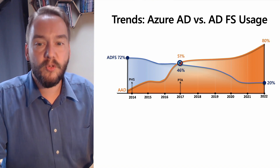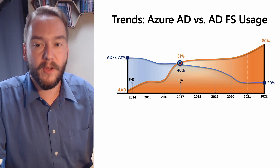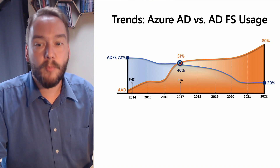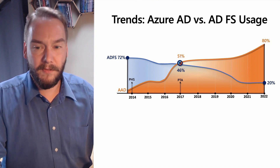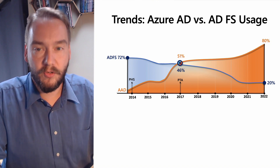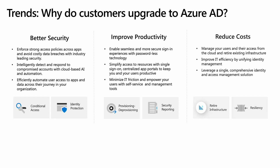During the pandemic, the use of ADFS plateaued, perhaps because of the intense rise of more pressing challenges with ransomware. So here we are, approaching the end of 2022. With the investment and accelerator we're working on, we expect this trend to continue. Improved security, increased productivity, and reduced cost are the top three wins that customers tell us they get by migrating from ADFS to Azure AD.